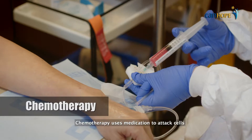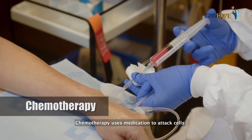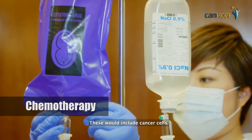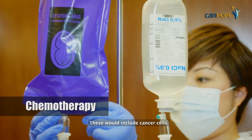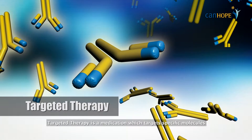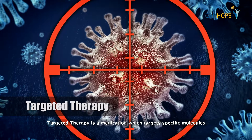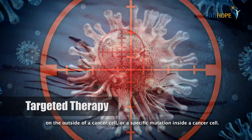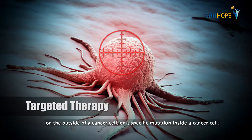Chemotherapy uses medication to attack cells which are rapidly growing or which have a fast turnover, including cancer cells. Targeted therapy is a medication which targets specific molecules on the outside of a cancer cell, or a specific mutation inside a cancer cell.